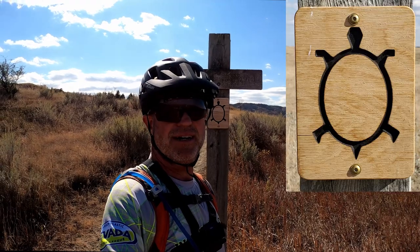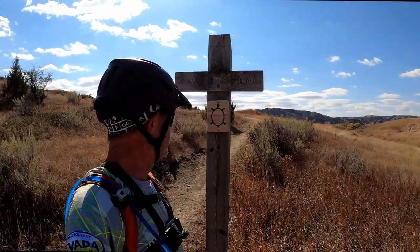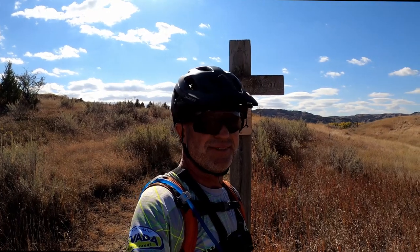Today is day one of the Mata Hay Trail and I'm really looking forward to it. The terrain looks amazing, as it should out here, and everything I've heard about this trail — it's supposed to be amazing.